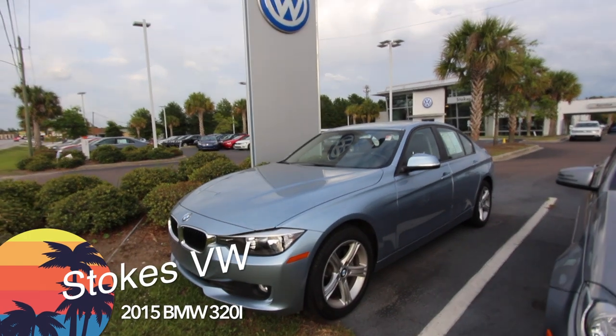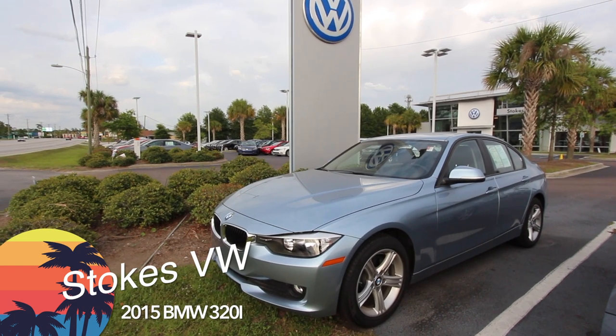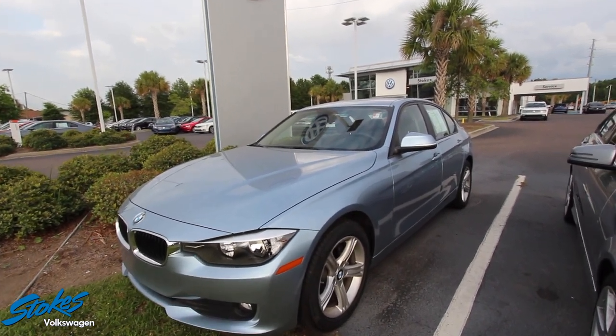What's up everybody, welcome to Stokes Volkswagen on Ashley Phosphate Road in North Charleston. Today we're going to be taking a brief look at the 2015 BMW 320i sedan — it's got a 2.0 turbo engine under the hood, and it's blue.